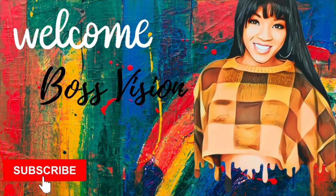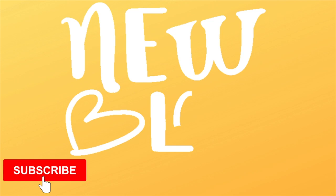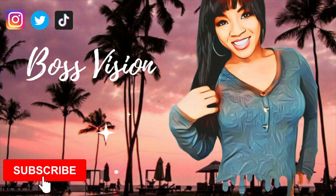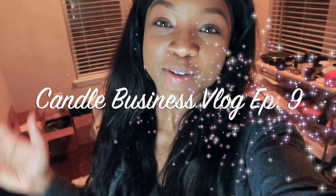I am driving, I need to slow down, but I'm not just gonna be in the candle studio - we're outside! Hey guys, welcome back to the vlog. This is candle business vlog episode 9.